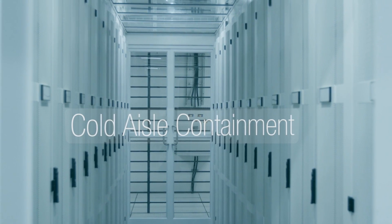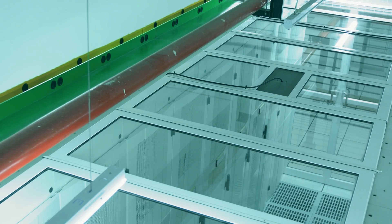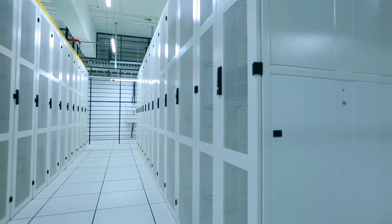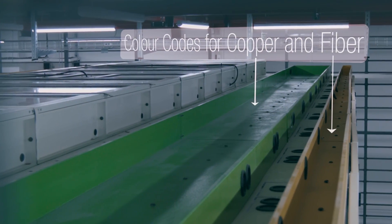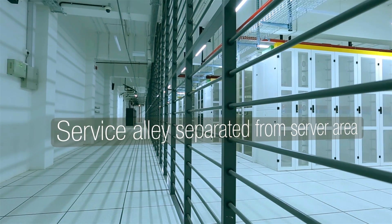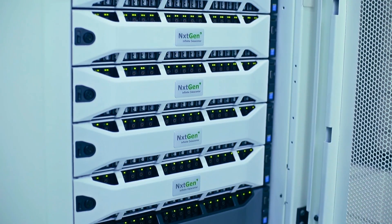We use what we call cold aisle containment, where we contain the precious cold air right in front of the server and not actually let it mix with the hot air in the ambient. We also wanted to ensure that the air conditioning is working at its best by considering various aspects that are normally not thought of in data center design. When you look at these racks, they not only just look white in color, but they are actually much more intelligently designed.